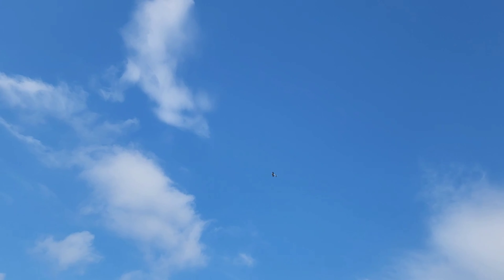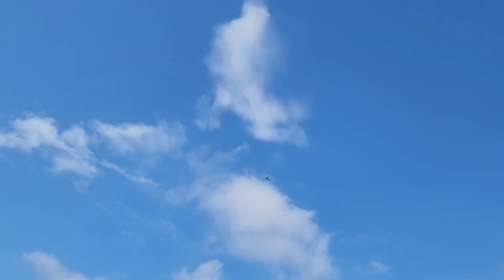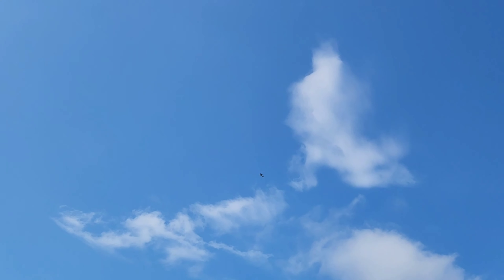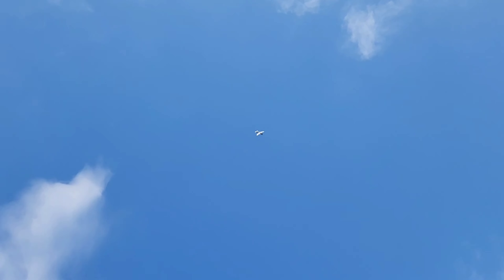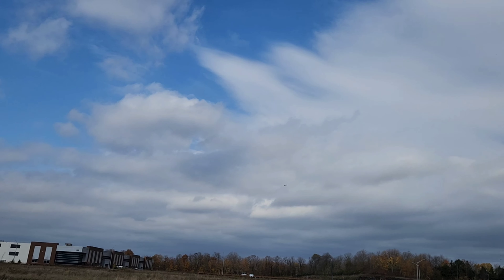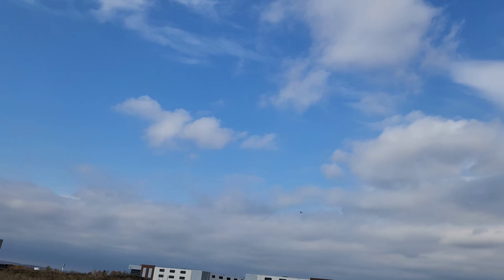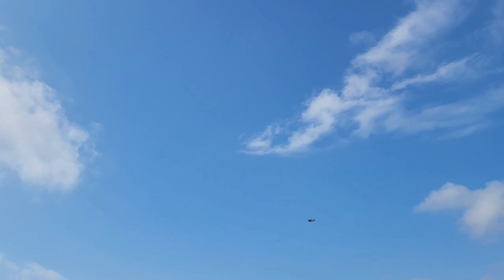We'll do some flaps into the wind and see what it does. Slows it right down, that's for sure. I hope I'm getting this — I banged the camera. I forgot to check it. Stuck my head in the truck and hit the top of the camera, so it might be a little high. I'm not sure. The camera, not me.